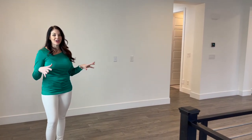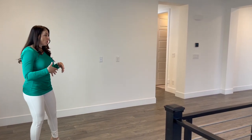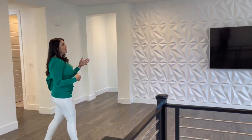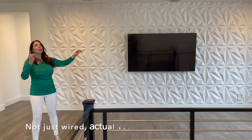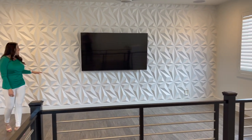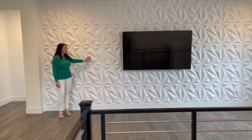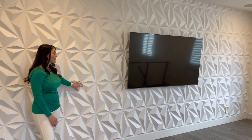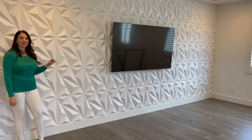Just up the stairs is another great hangout space — this house just flows so well. Awesome loft space up here. You can set up a table and chairs or put a desk in the corner for work. It's pretty open right now to leave it up to the next owner's vision. This section is also wired for surround sound with a mounted television, set up as a theater room. I love this wall treatment — it gives some dimension and 3D depth. Really cool, just white and clean.